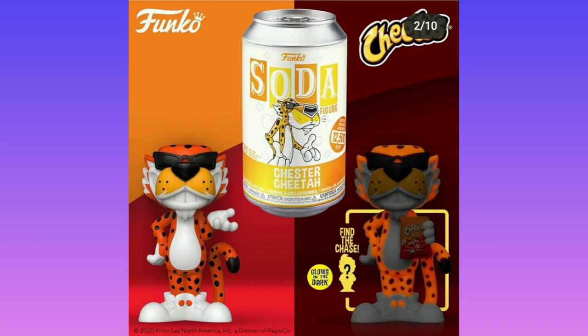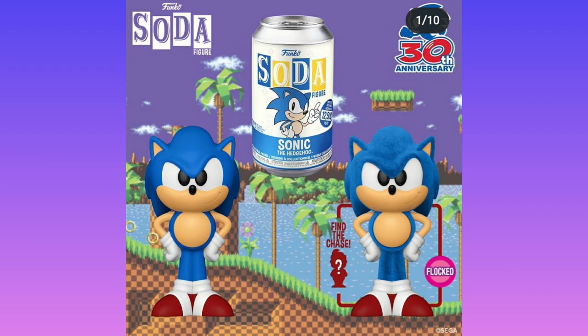We have the Cheetos guy who glows in the dark, but he's holding Cheetos in the chase, so he is technically different, which makes him more interesting and more desirable. Sonic is flocked again — I would rather not get the chase because I don't like the flocked feel, so if I got the chase it would be mixed emotions about it.